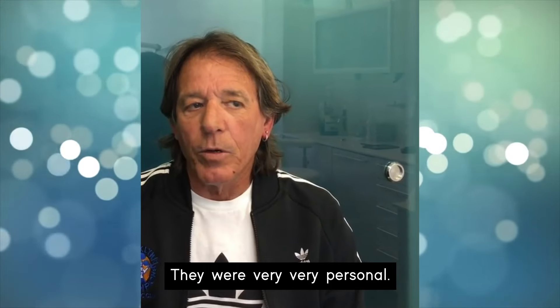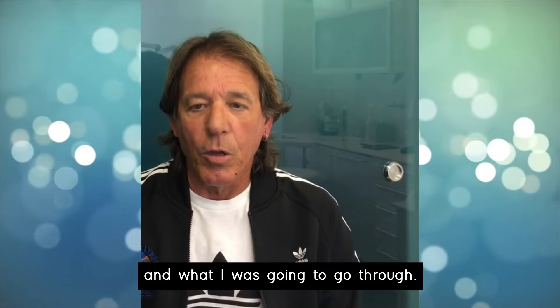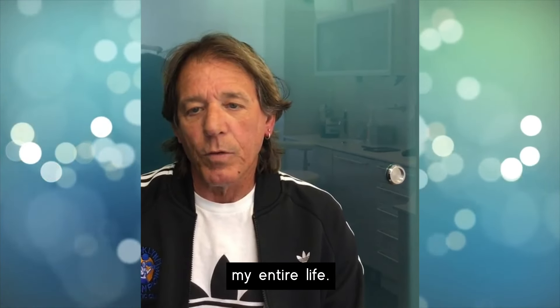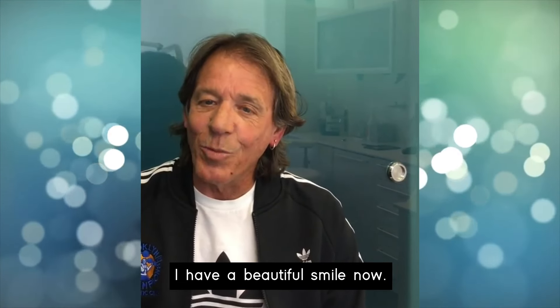They were very, very personal — from his staff to Dr. Rashad. They showed nothing but care for me and what I was going to go through. They talked me through every step. I never felt so comfortable my entire life. Dr. Rashad has definitely changed my life. I have a beautiful smile now.